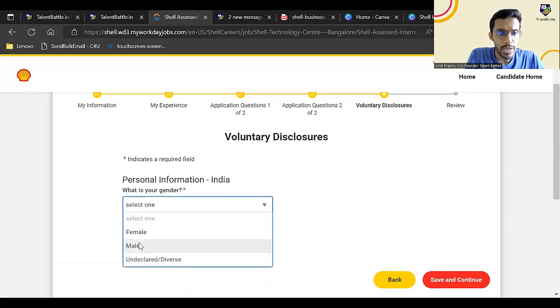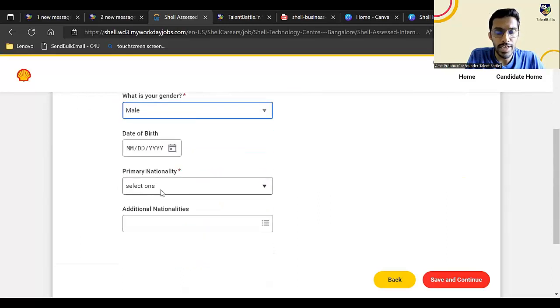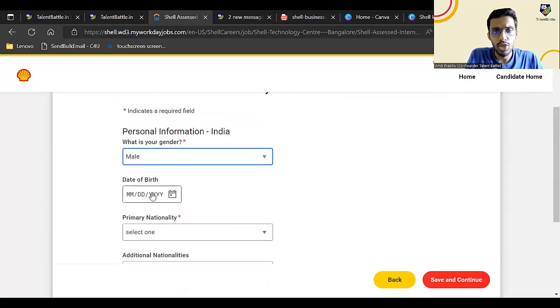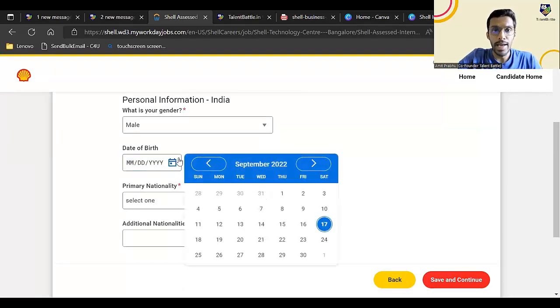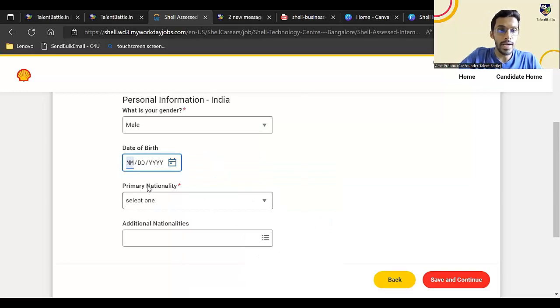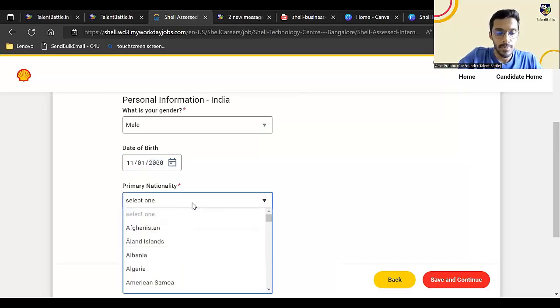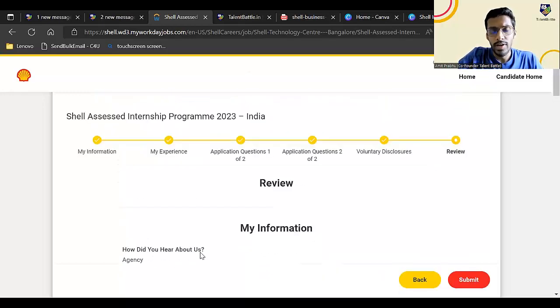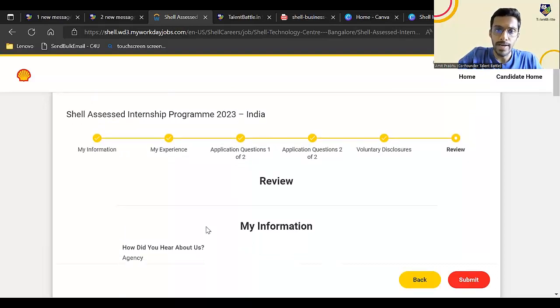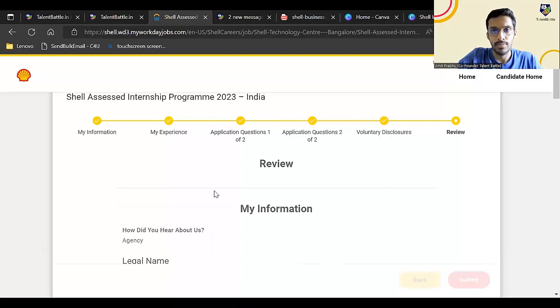Next, select your gender, date of birth, and nationality — which will be India. One important tip: when selecting date of birth, don't use the calendar since there's no easy option to jump to previous years. Instead, click on the date field and type your date of birth directly. Select India and click on save and continue. It will then show you a review of all the information you have entered — go through it and click on submit.